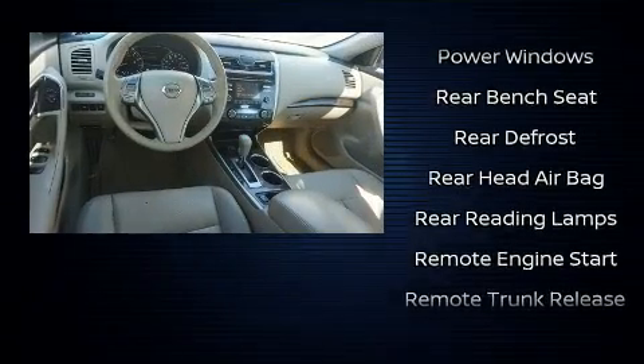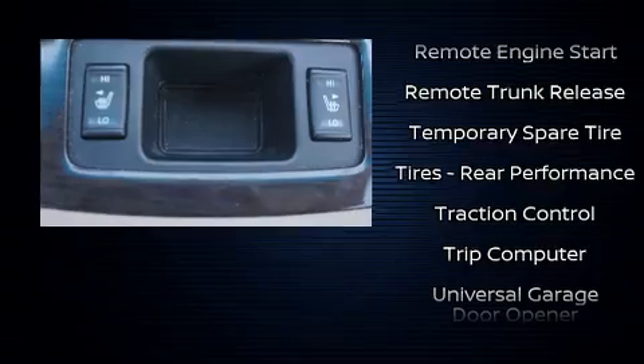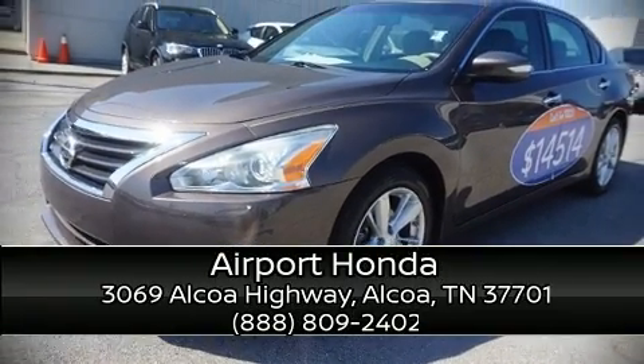This car was designed with safety in mind, allowing you to drive with even greater assurance. Our knowledgeable sales staff is available to answer any questions that you might have. Stop in and take a test drive.